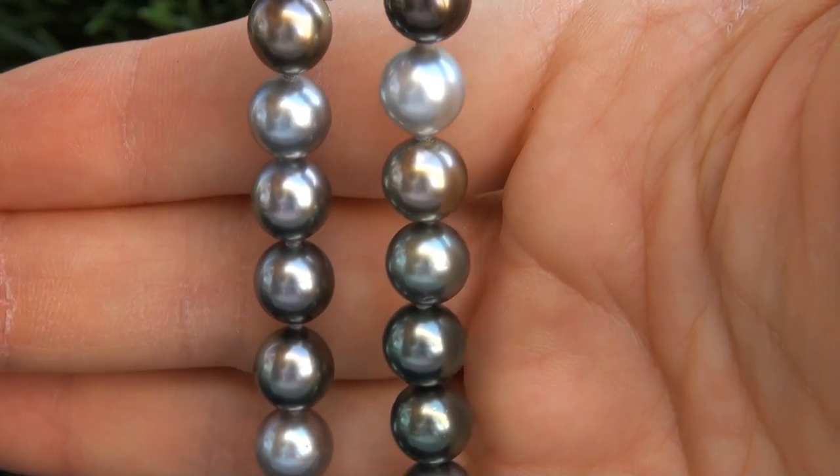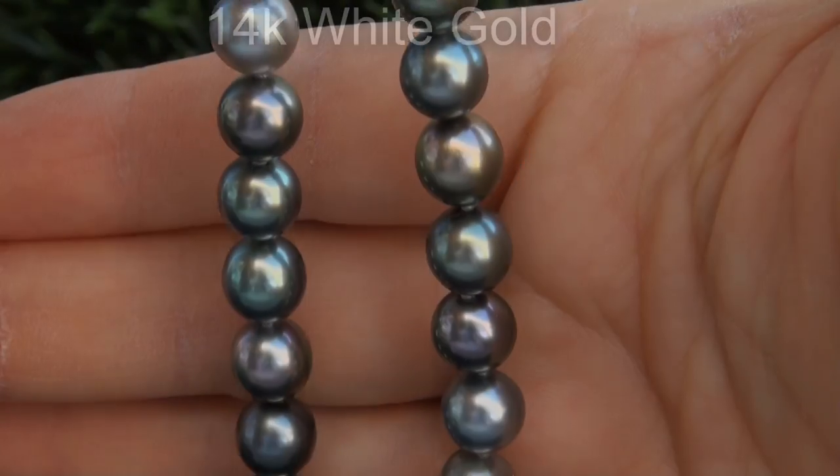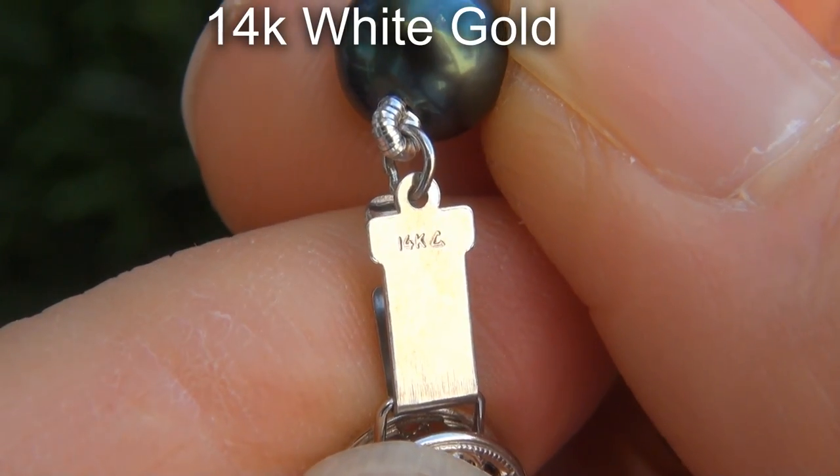This world class necklace provides 26 inches of wearable length, and the safety clasp is solid 14 carat white gold.